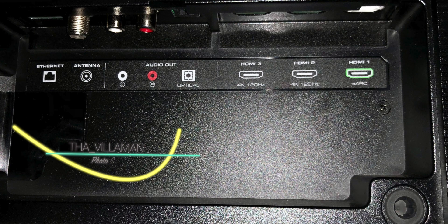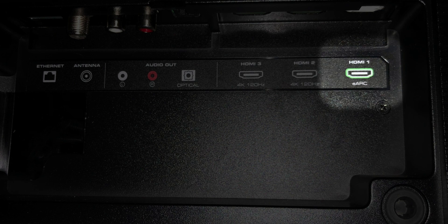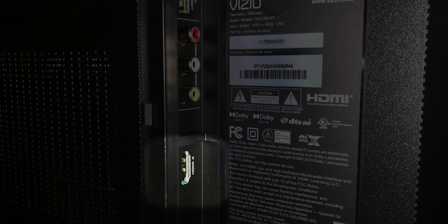A lot of places online and even on YouTube show that the Vizio OLED — the H1 OLED — has HDMI 2.1 ports and they are labeled 4K 120Hz. If you look on the back of the TV, HDMI 1 is the ARC/eARC port, HDMI 2 and HDMI 3 are the ports labeled 4K 120Hz. There's also one on the side — HDMI 4 — and it's not labeled anything.